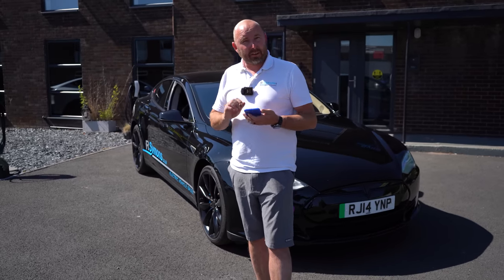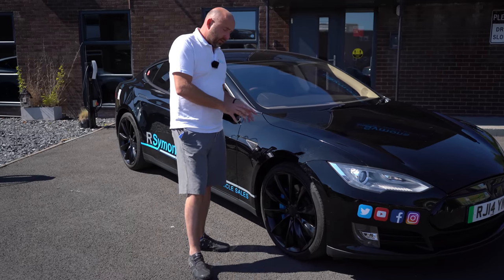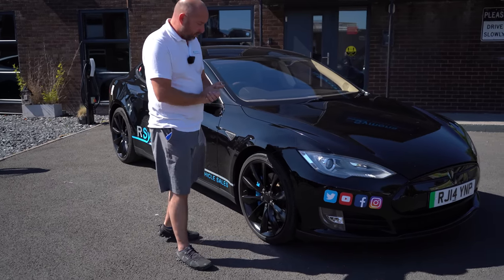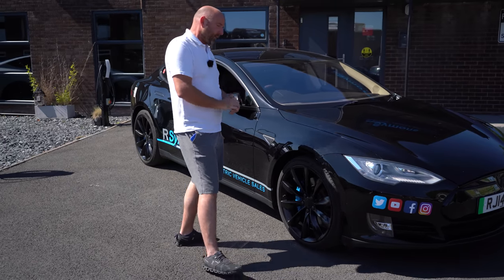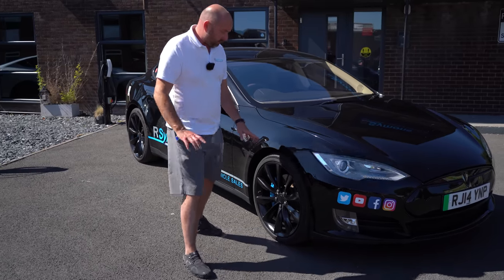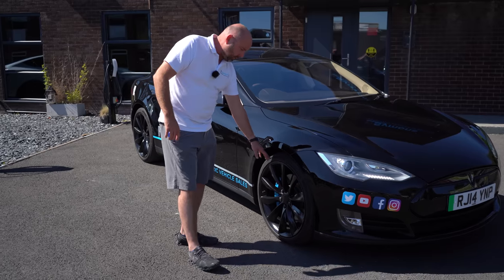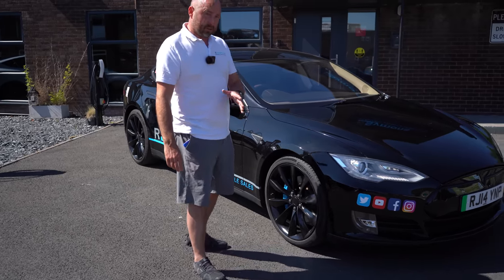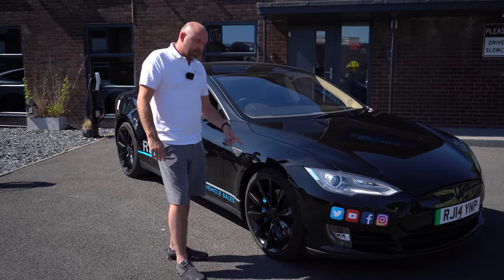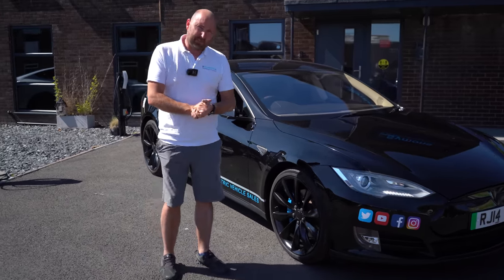We've had this car since 2020, so I'm going to run through the maintenance since then. Starting with tyres: in March 2021 we did a full set of tyres and a wheel alignment that cost just over £1,021. We've always been running 21-inch Continental T0 tyres — the Tesla-spec tyres — at around £200 plus VAT, so about £240 each. Front tyres: we've been getting about 27,000 miles from a set. Rear tyres however, we've only been getting about 17,000 miles — it's rear-wheel drive so all that torque goes through the rear. And because they're staggered tyres with different sizes front to back, we can't rotate them.